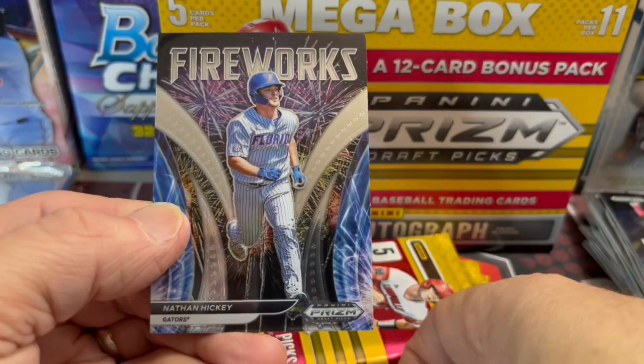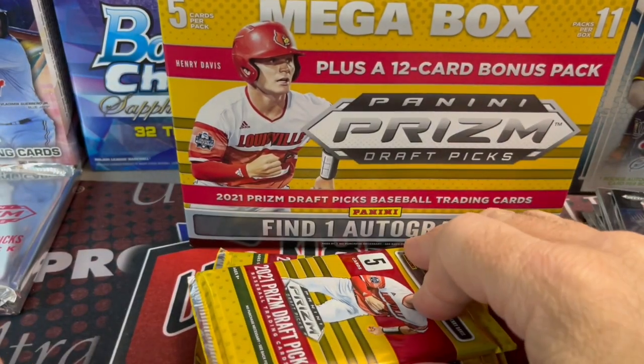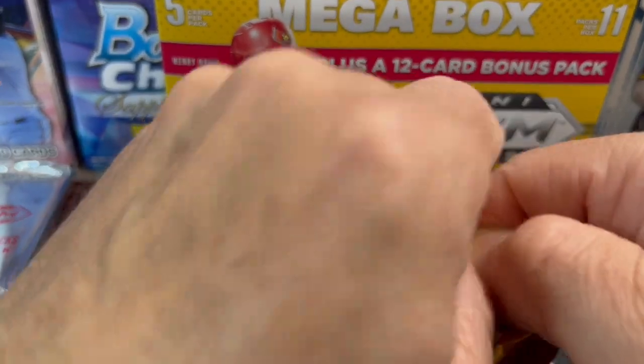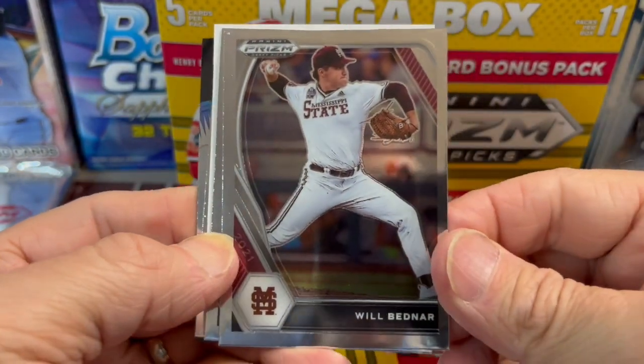Carson Williams and Hickey. Overall, so far very lackluster. I would say I'd be much more interested to probably spend my money on a Hobby Box.